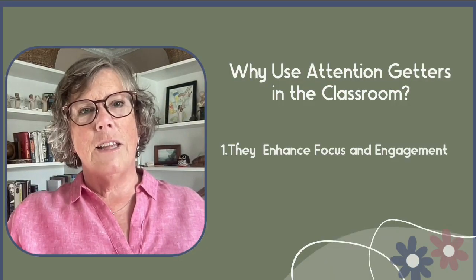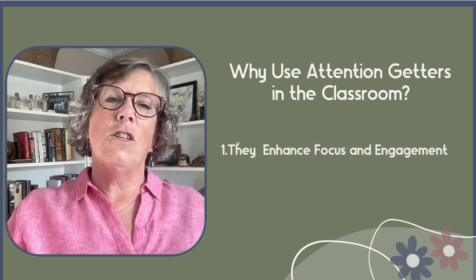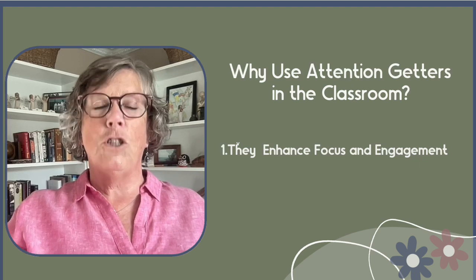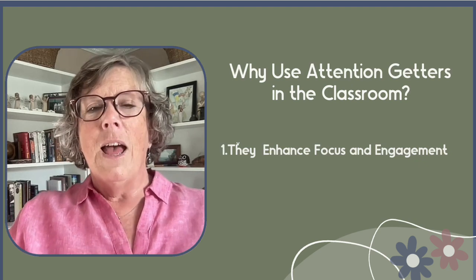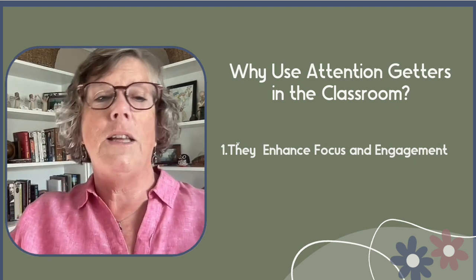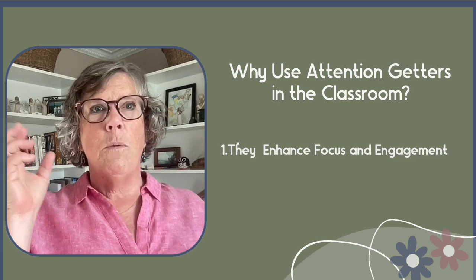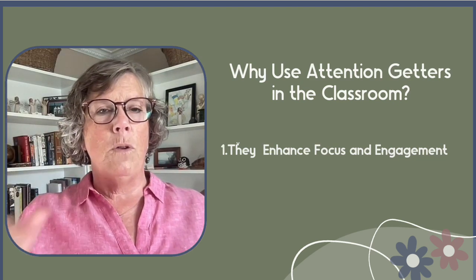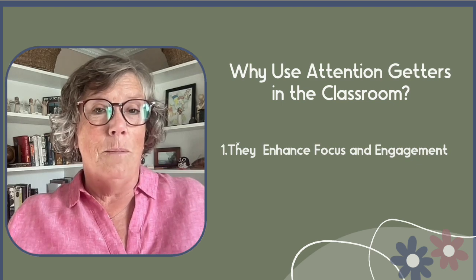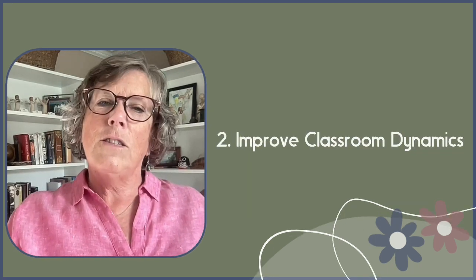First, attention getters can enhance focus and engagement. They help the teacher gain or maintain the concentration of students and prevent them from becoming distracted. I had a couple I used consistently — one for getting their attention and another for initiating cleanup or the transition to the next activity. They were both specific, used consistently, and students actually loved them.